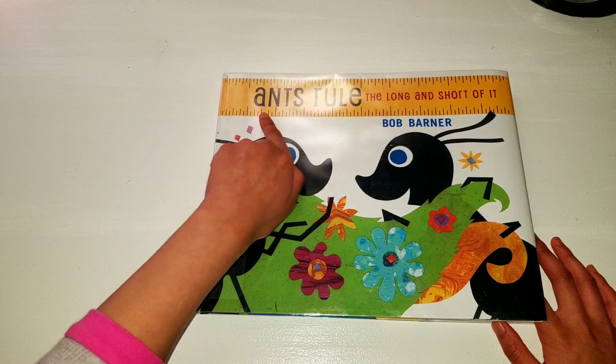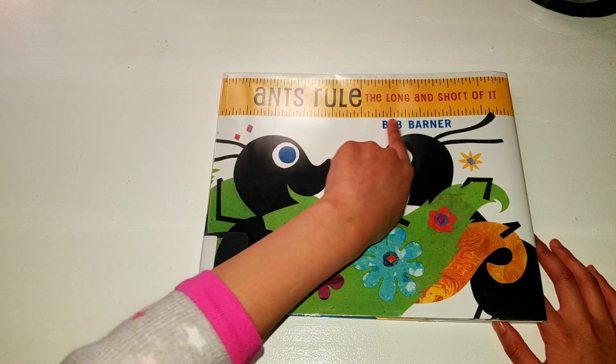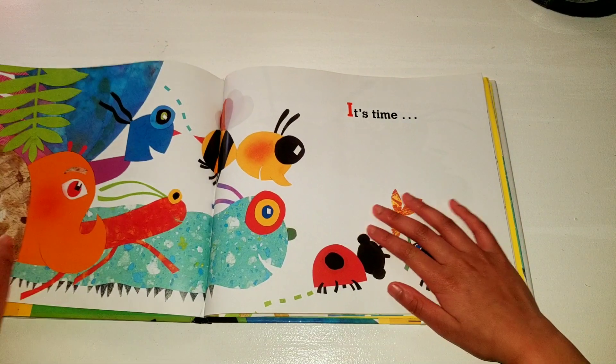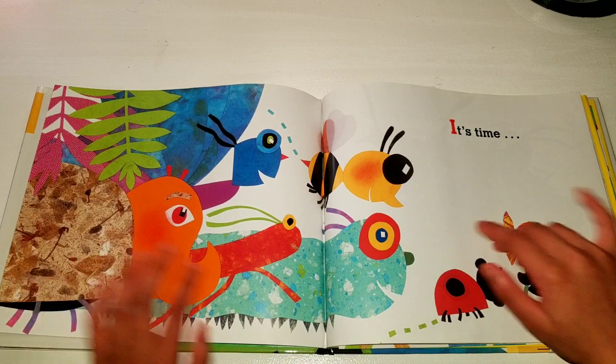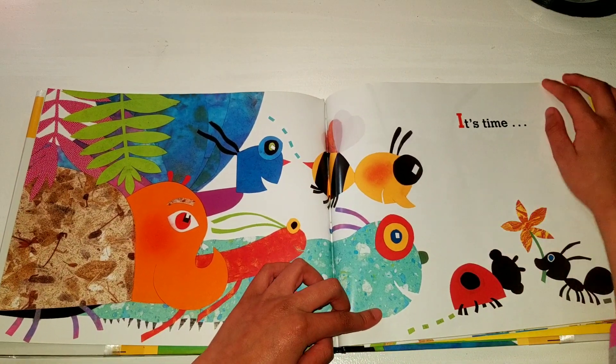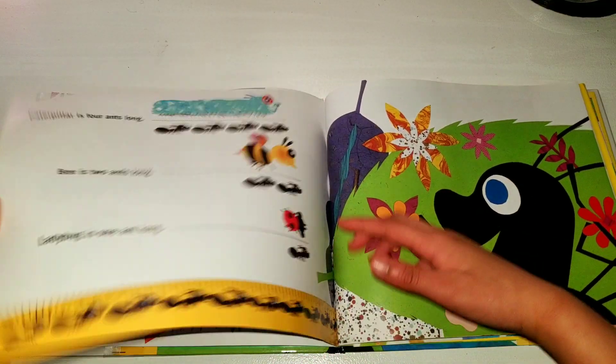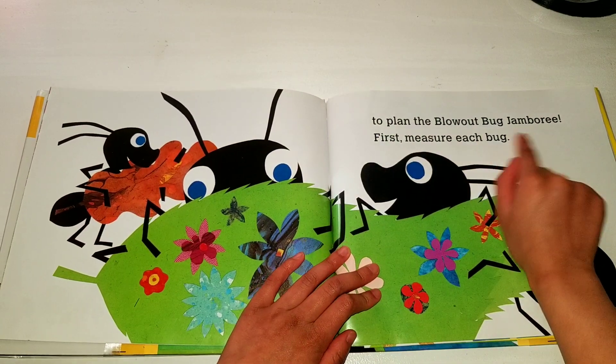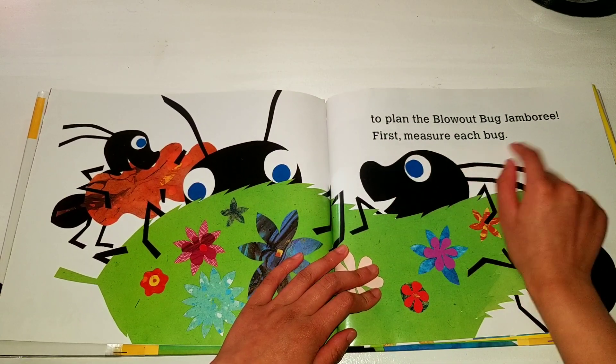The story we're reading today is called Ant's Rule, the long-inch story of it. It's time to plan the blowout bug jamboree. First, measure each bug.